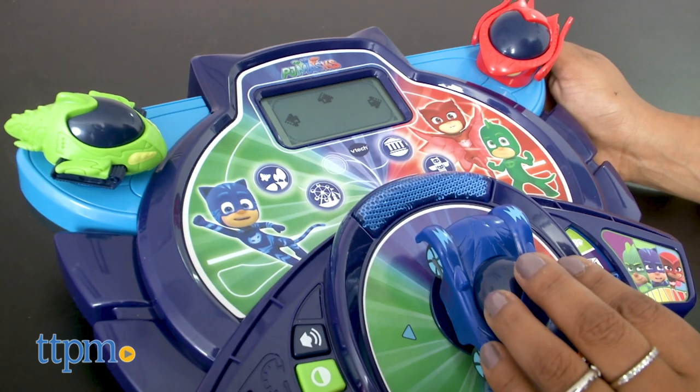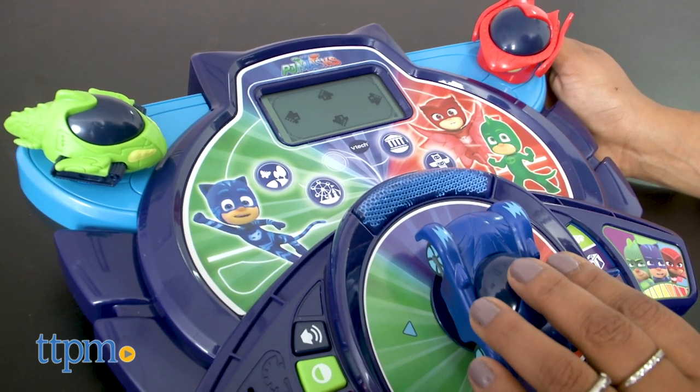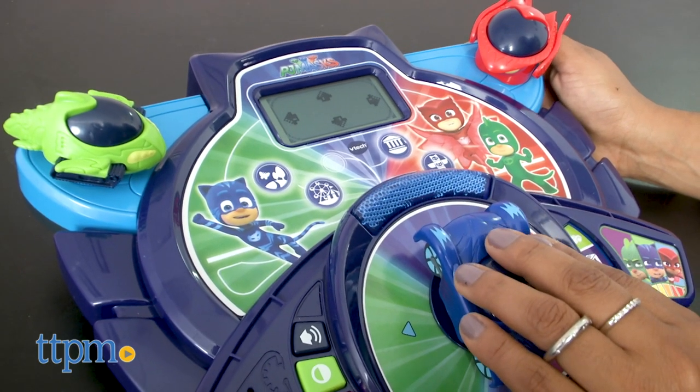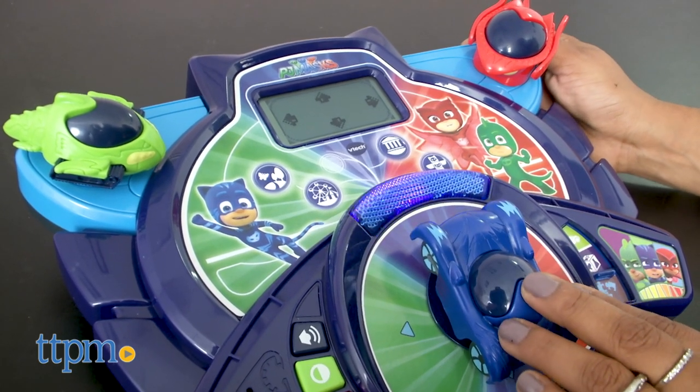However, we do wish that the screen was more modern. The VTech Super Learning Headquarters requires two AA batteries. This is for ages 3 to 6 and made by VTech.